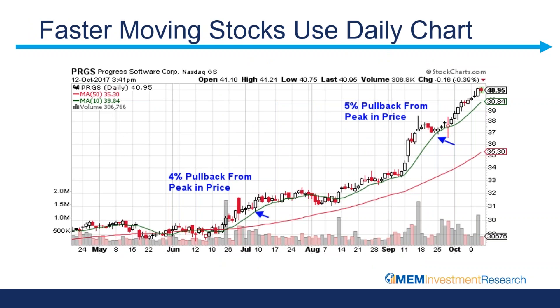This first stock that we're looking at is Progress Software, PRGS, and this is a chart from late last year. It's a daily price chart, so each bar on this chart is one day of activity for the stock — the open, the close, the high, and the low are all evident in each one of these bars here.